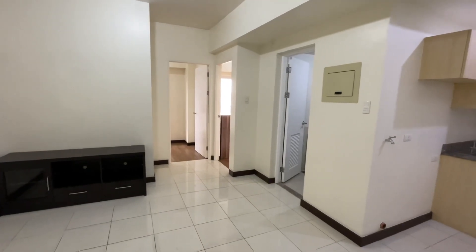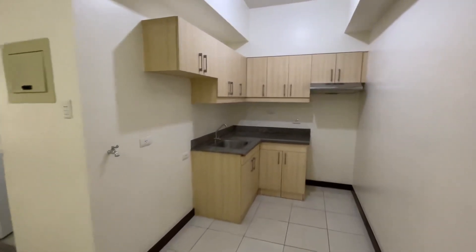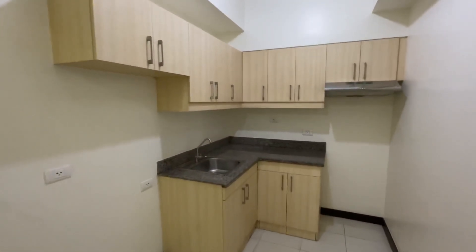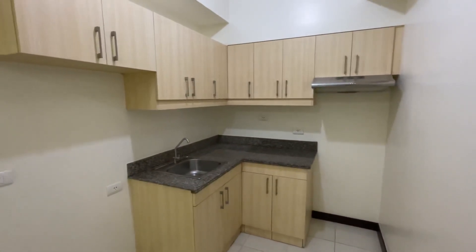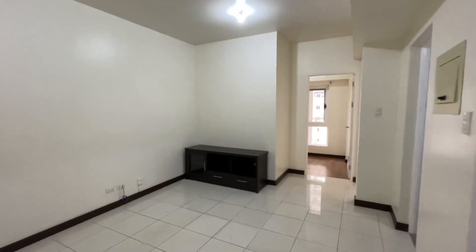Good morning. This is a two-bedroom condo unit for lease here in Pasig City. This one is in DMCI Lumiere Residences. This is a two-bedroom furnished unit.